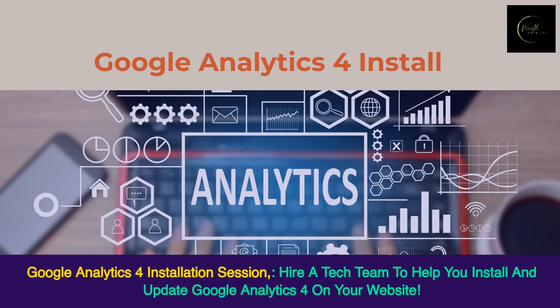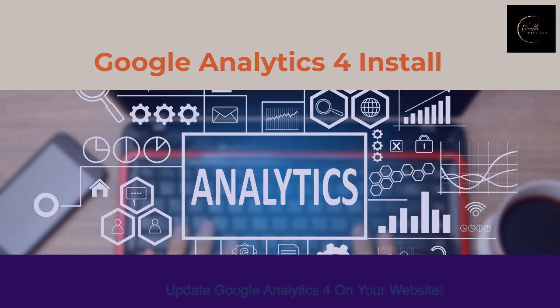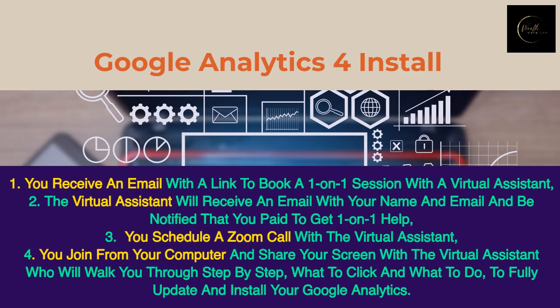Google Analytics 4 Installation Session. Hire a tech team to help you install and update Google Analytics 4 on your website. First, you receive an email with a link to book a one-on-one session with a virtual assistant. Then the virtual assistant will receive an email with your name and email and be notified that you paid to get one-on-one help.